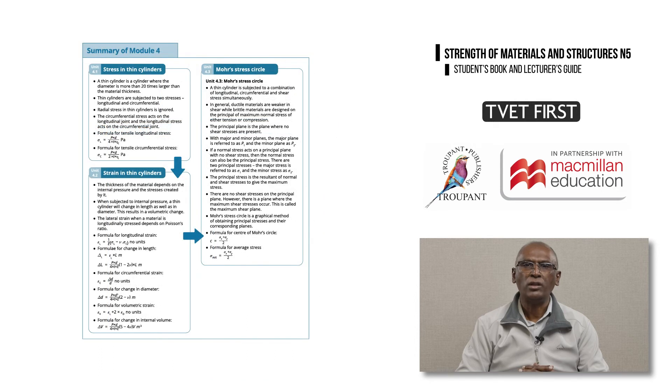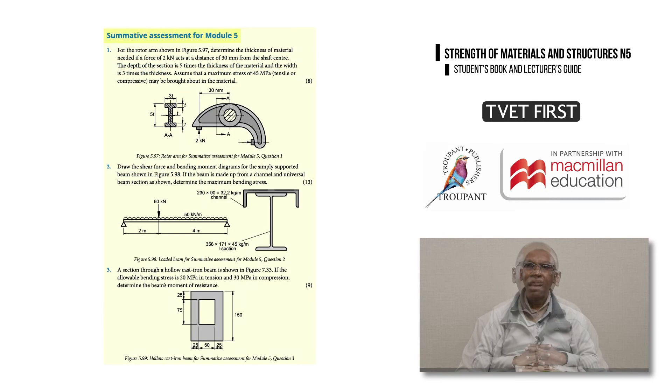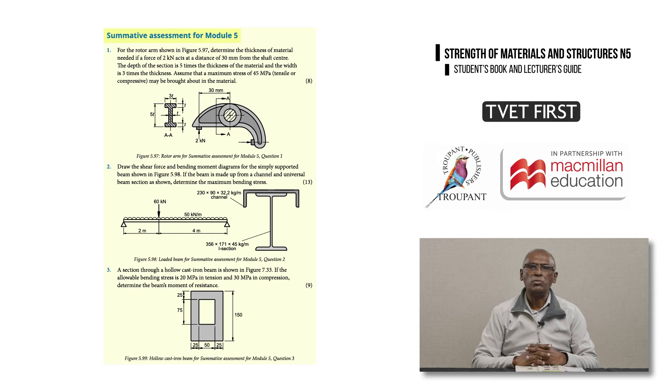Each module ends with a summary of all the content in the module. Students can revise all the module summaries when studying for exams, and the summative activities for each module include exam-type questions to help students prepare for exams.